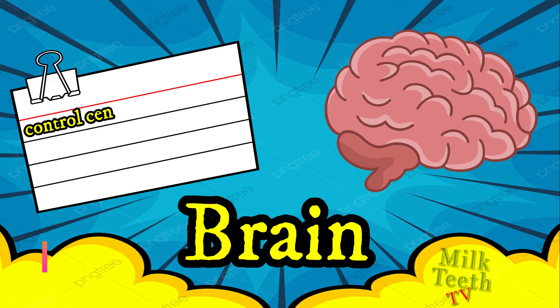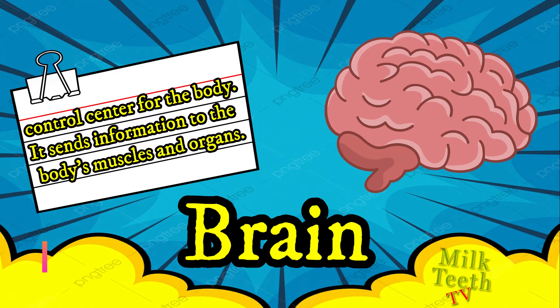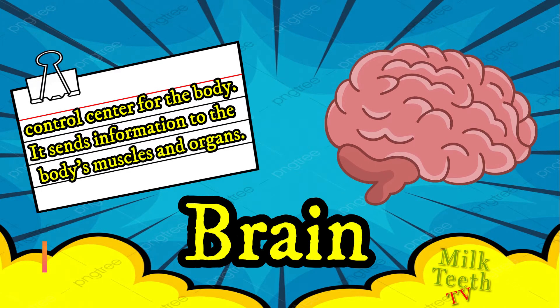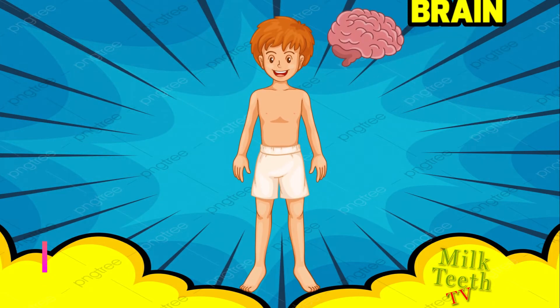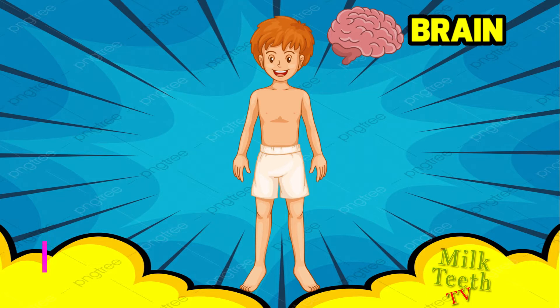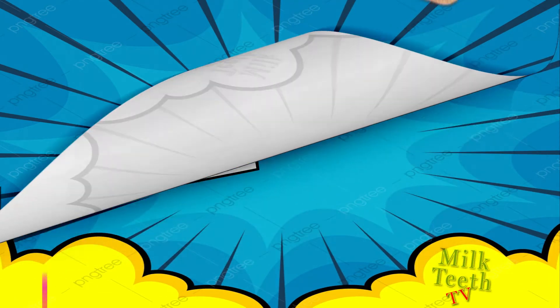The first and most important internal organ in our body is the brain. It is the control center for the body — it sends information to the body's muscles and organs. The brain is located in our head.